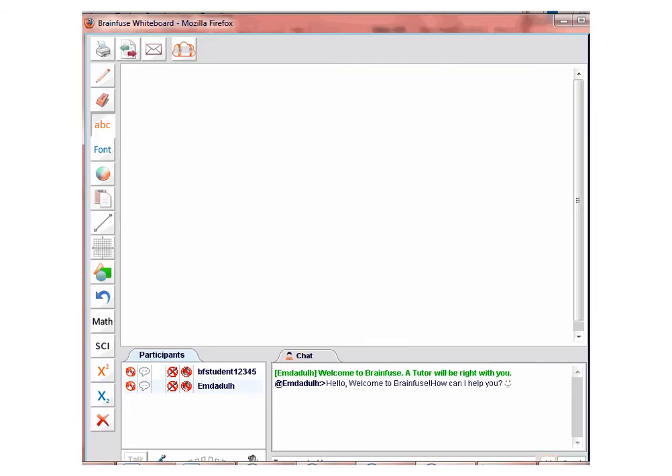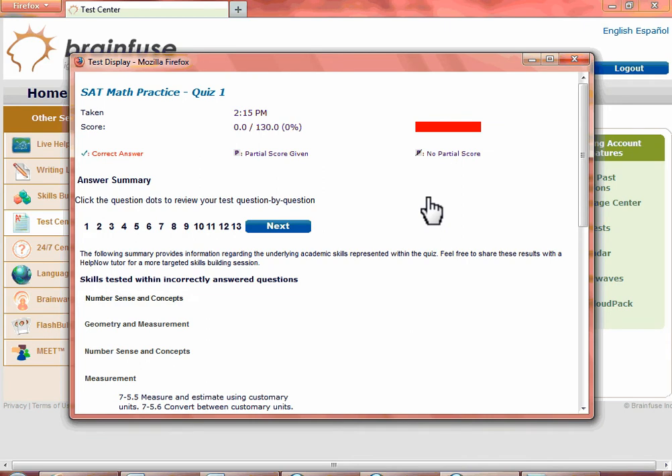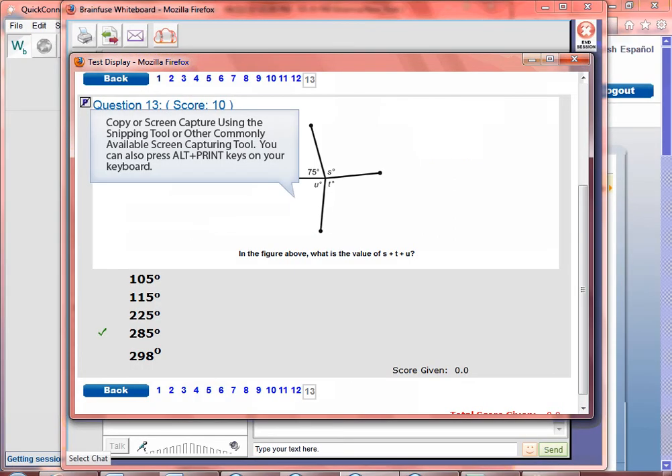You are now connected to a live tutor. You can put the quiz questions on the whiteboard. Simply go back to the Quiz Answer Summary page to get the questions. Here is the answer summary page — let's say that you want to put question number 13 on the whiteboard. Copy or screen capture this question onto the whiteboard.